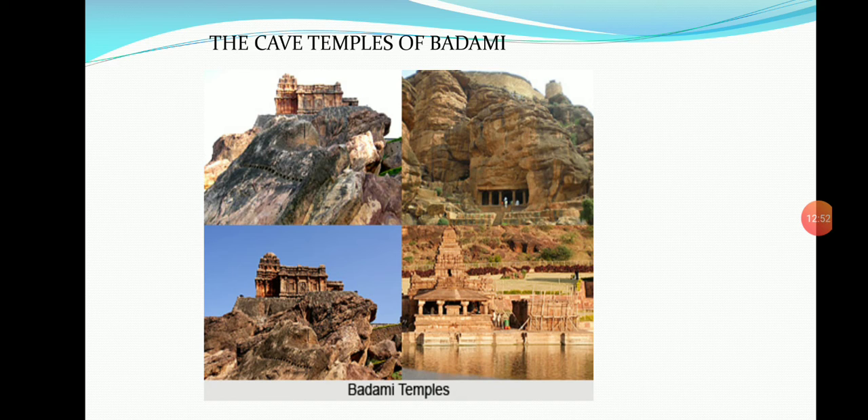The fourth cave temple is a Jain temple, also called Megana Basadi. It has the statue of Bahubali in the central hall and figures of Parshvanatha, Jain Yakshas, and Yakshis, along with a figure of Gautama, disciple of Mahavira. All four cave temples were carved in the 6th century AD and are regarded as the earliest cave temples in South India. The third is the Vaishnava cave and the fourth is the Parshvanatha Jain cave temple, the smallest of the four.